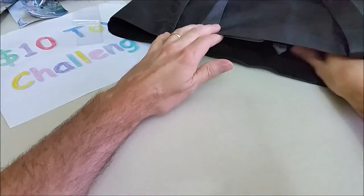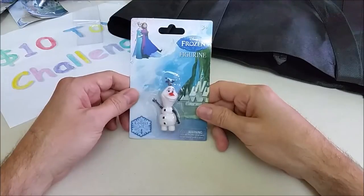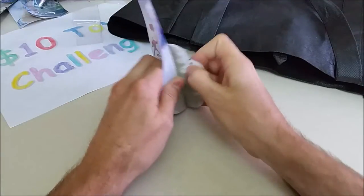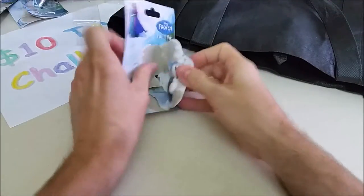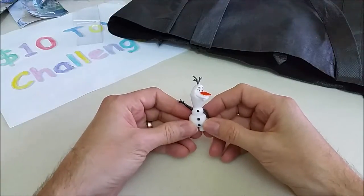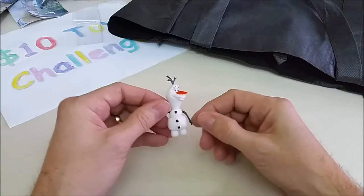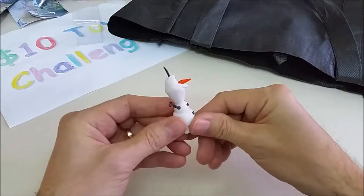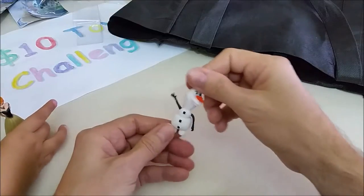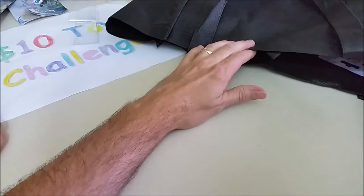Let's pull out another one — oh, it's an Olaf figure! This was also a dollar — pretty good deal. Here he is with his little hands, his carrot nose, and his big tooth. He looks just like Olaf!